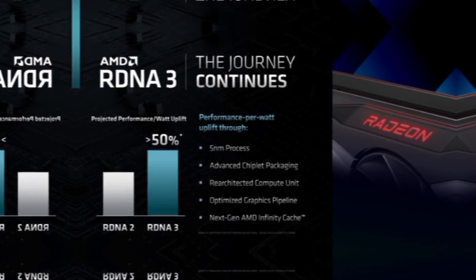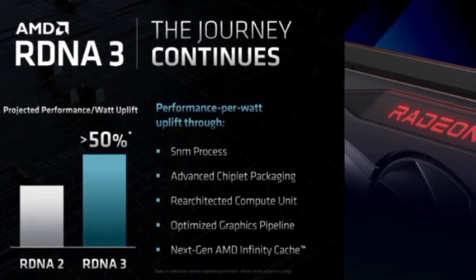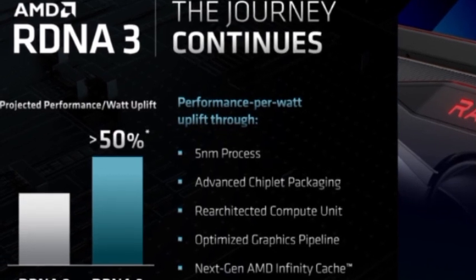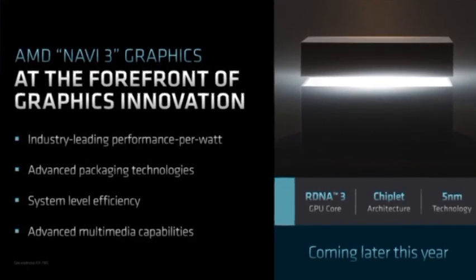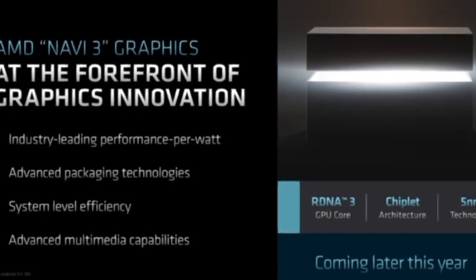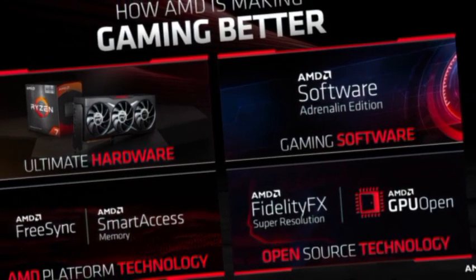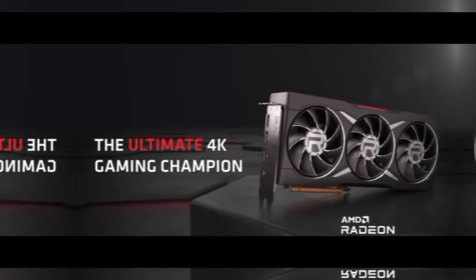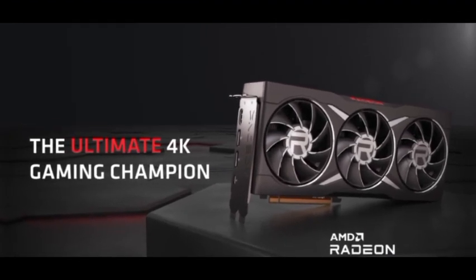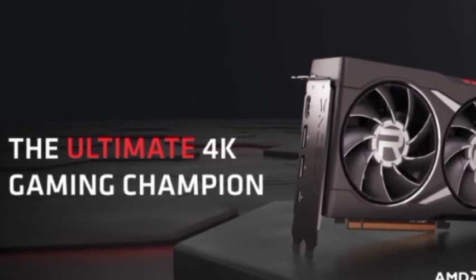AMD confirmed that its RDNA 3 GPUs will be coming later this year with a huge performance uplift. The company's senior vice president of engineering, Radeon Technologies Group, David Wang, said the next-gen GPUs for Radeon RX 7000 series will offer over 50% performance per watt uplift versus existing RDNA 2 GPUs. Key features highlighted by AMD include a 5nm process node, advanced chiplet packaging, a re-architected compute unit, an optimized graphics pipeline, next-gen AMD Infinity Cache, and greater than 50% performance-per-watt versus RDNA 2.